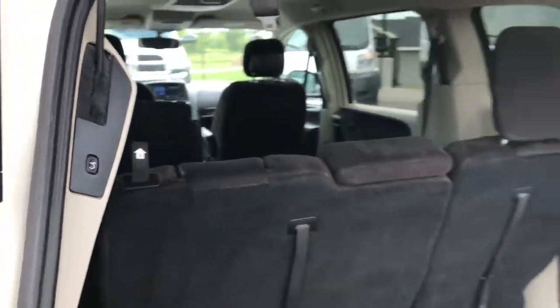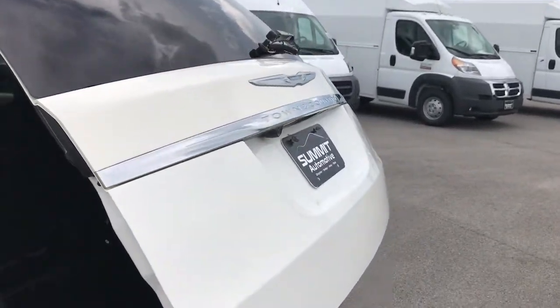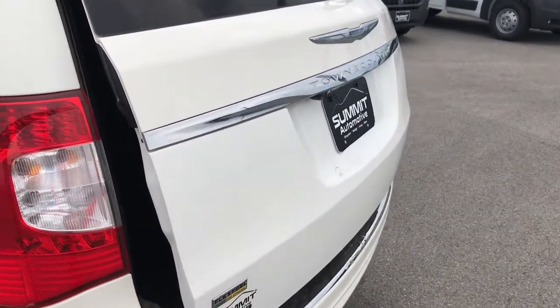Back storage area is very clean — no rips or tears. This is the power gate button that goes down like that. See that the tailgate's in really nice shape.